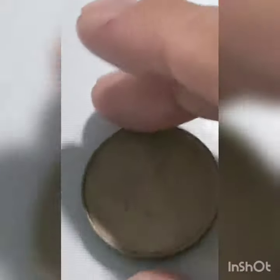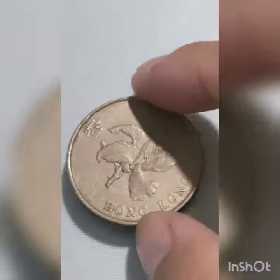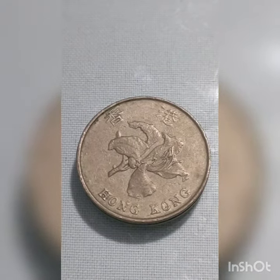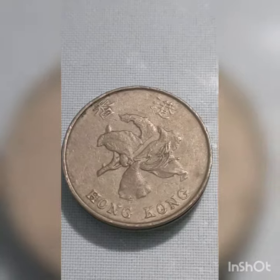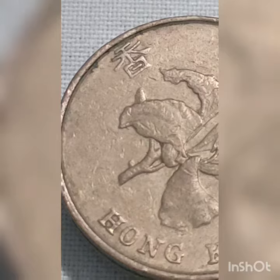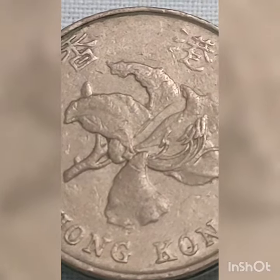This 5 dollar Hong Kong coin has a composition of copper-nickel, a weight of 13.4 grams, a diameter of 27 millimeters, and a thickness of 3 millimeters. It is round in shape and has a security edge type with lettering that reads 'Hong Kong $5'.